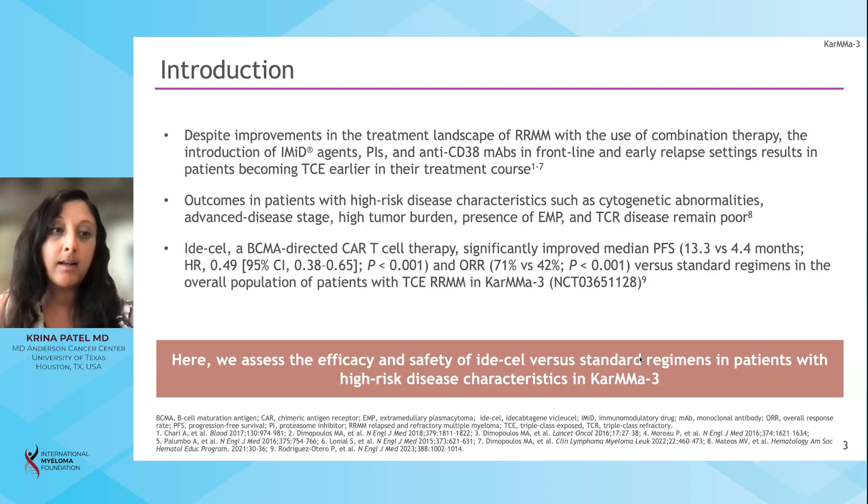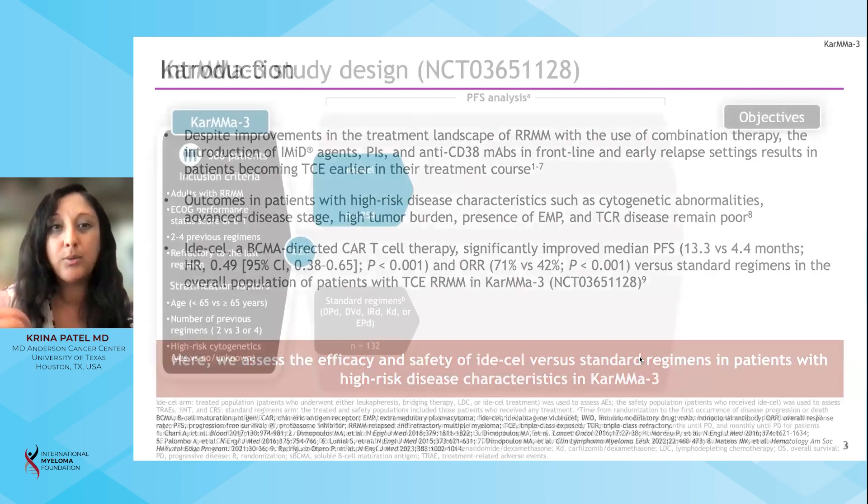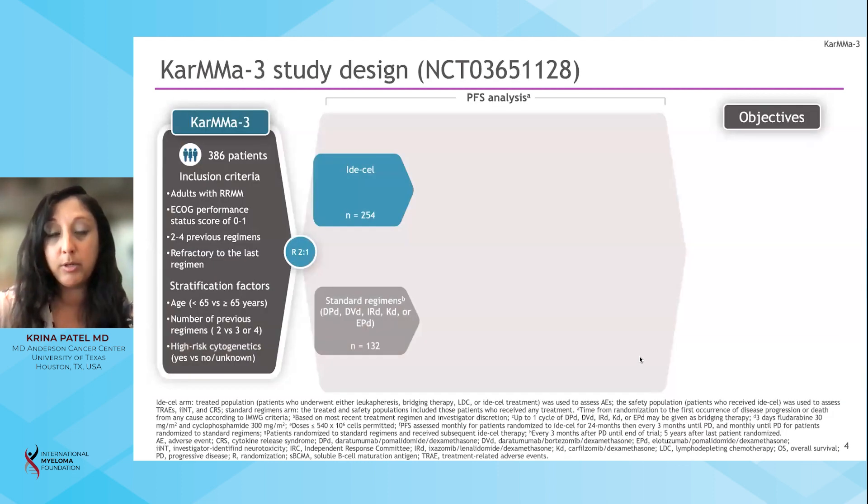In Idacel's CARMA-3 study, which was the first randomized CAR-T study looking at standard of care versus CAR-T, the overall response was 71% versus 42% for patients getting CAR-T. The median PFS was 13.3 months for CAR-T patients versus 4.4 months for those who received standard of care. We now know that the majority of patients on the study were actually considered high-risk in different categories, and so we are looking at those patients in more detail.